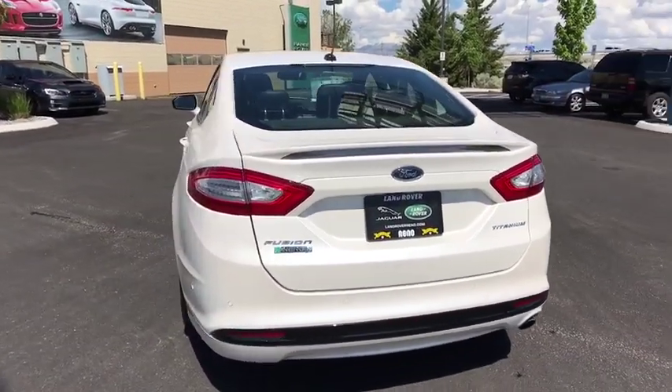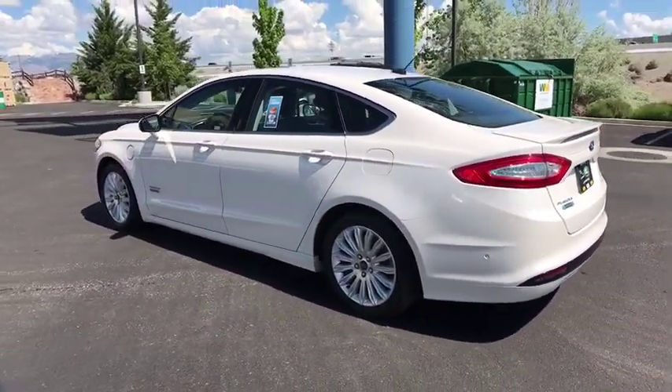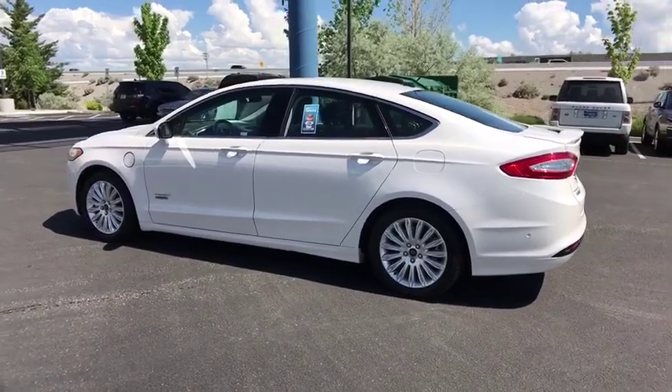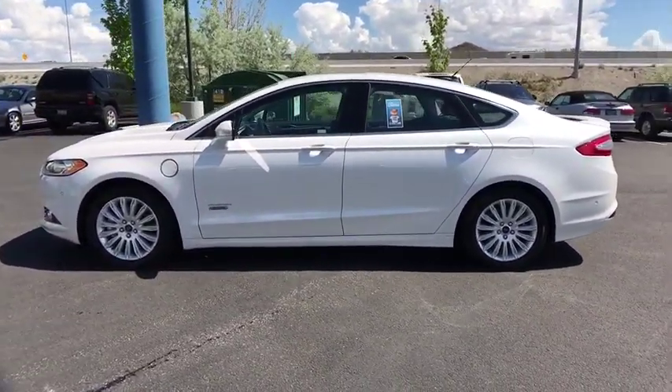Bluetooth, leather-wrapped steering wheel, adjustable steering wheel, power steering, home link garage door opener, cruise control, floor mats, aluminum wheels, keyless start, four-wheel disc brakes, and auto-dimming rear view mirror.